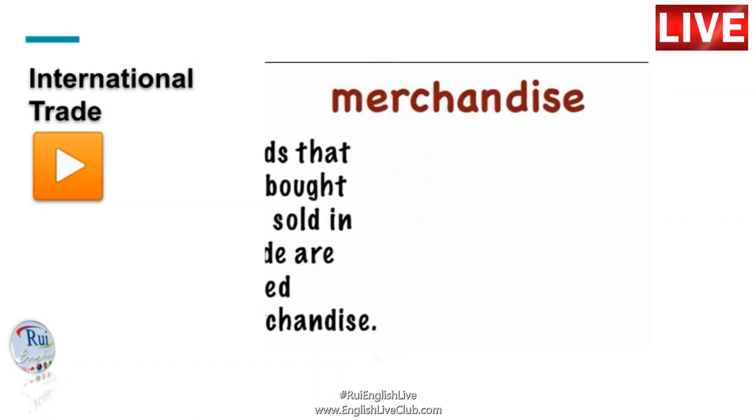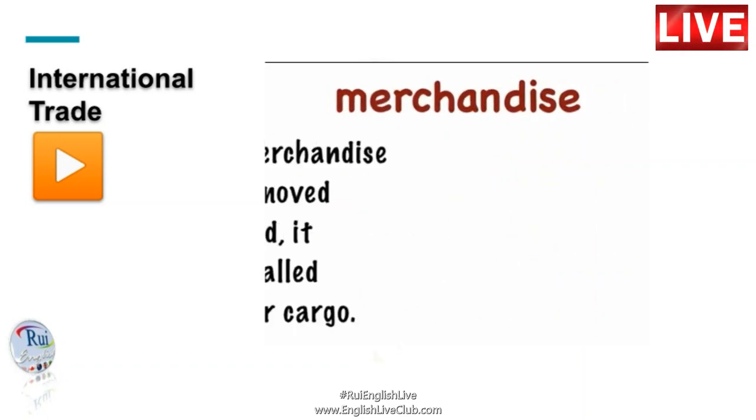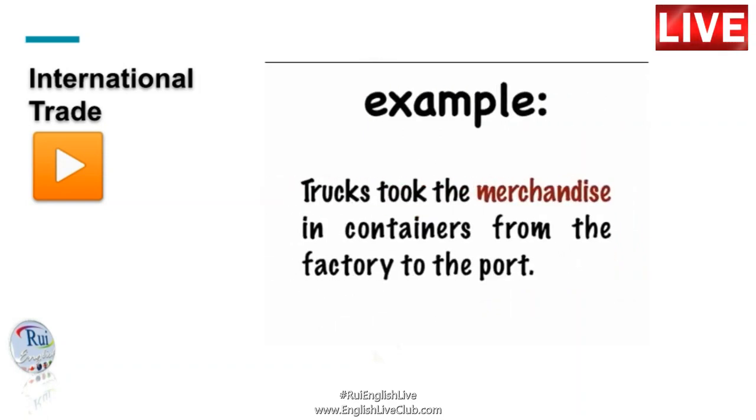Goods that are bought and sold in trade are called merchandise. When merchandise is being moved or shipped, it may be called freight or cargo. Trucks took the merchandise in containers from the factory to the port.